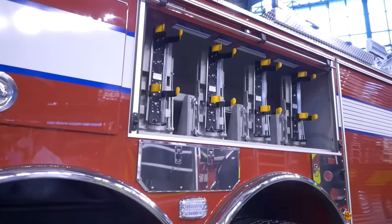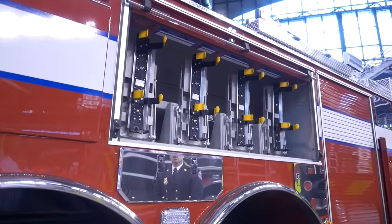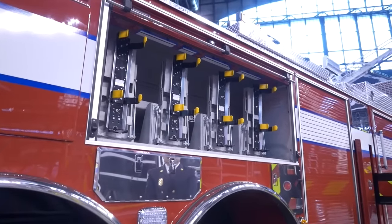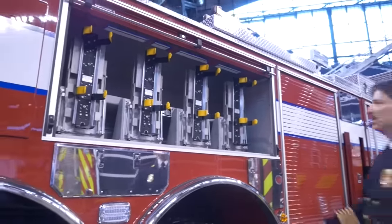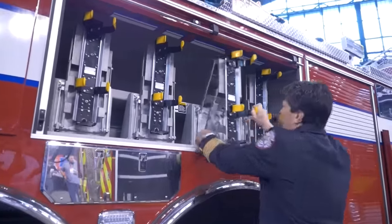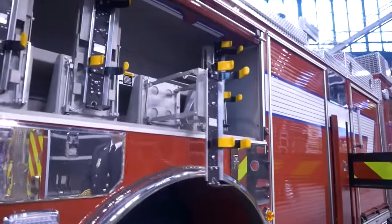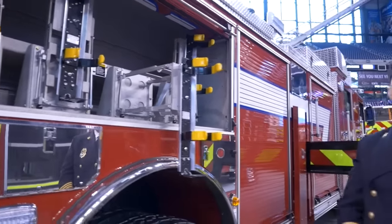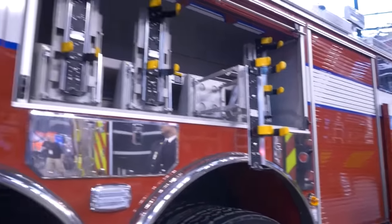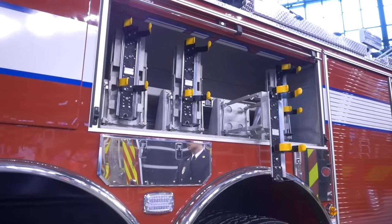This is the exterior SCBA storage compartment that I spoke about earlier. This allows our firefighters quick access to their SCBAs in a safe manner. The SCBAs come down so they're at an accessible point for all of our firefighters. They can either use the over-the-head method or coat method to put their SCBAs on in a very timely manner to be able to go to work.